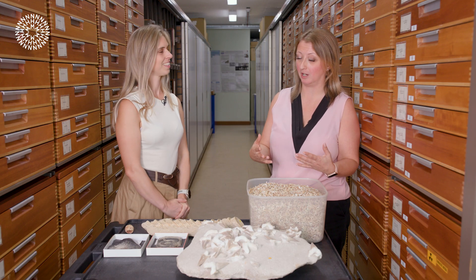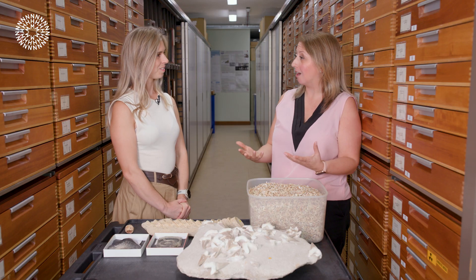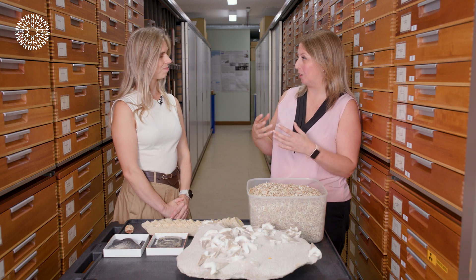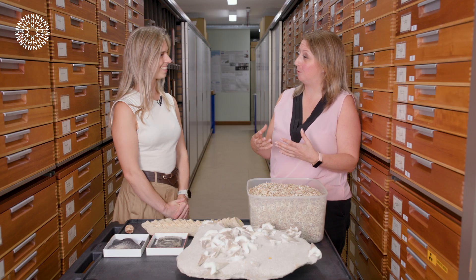What's not so common is actually their soft tissue. A shark's skeleton is made from cartilage rather than bone, and because that's much softer it doesn't tend to fossilise very well. But if we get the right chemical conditions — the right sort of chemical soup — we can get that soft tissue preserved.